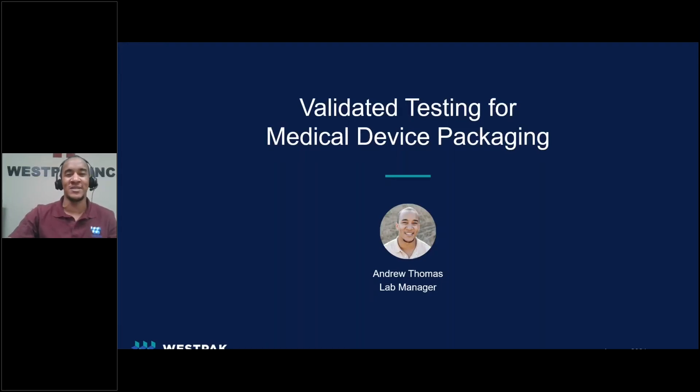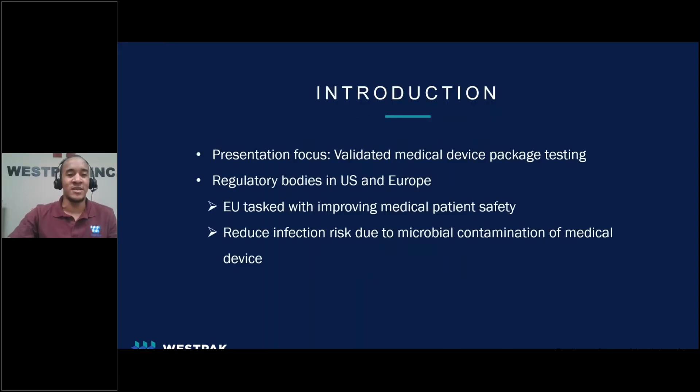Hello, everyone. My name is Andrew Thomas, and today I'll be discussing validated testing for medical device packaging. The aim of this presentation will be to touch on the process for validating test methods with a focus on medical device package testing.